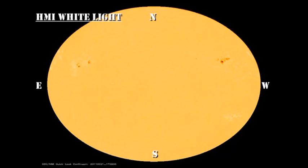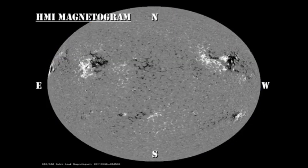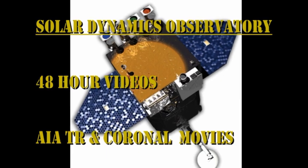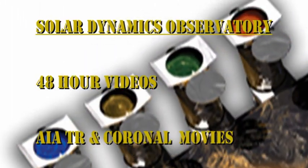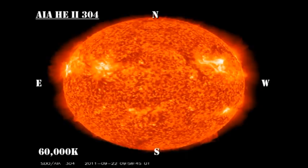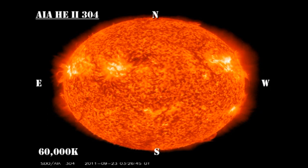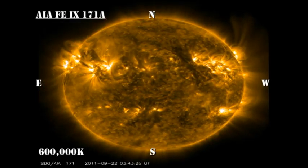Let's follow the continuous evolution of these regions over the last 48 hours using the sunspot and magnetic movies from the HMI instrument on the Solar Dynamics Observatory. I'll also follow the evolution of region 1301. The transition region and low-temperature coronal movies from the AIA instrument on the Solar Dynamics Observatory show the beautiful structure of the X flare from yesterday. Look on the northeast limb and you'll see some exquisite post-flare loops forming after the flare occurred.